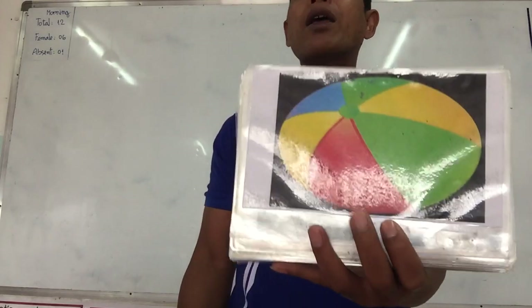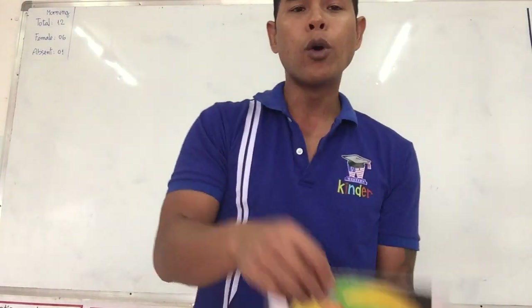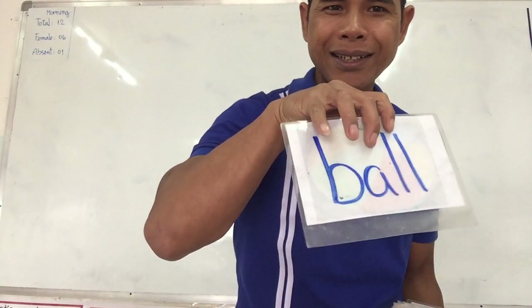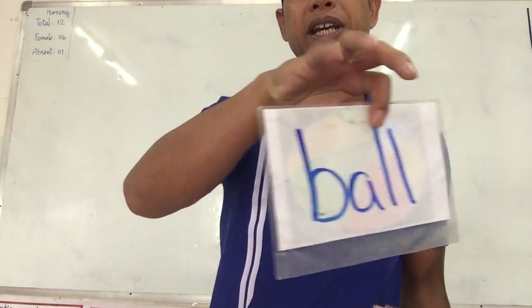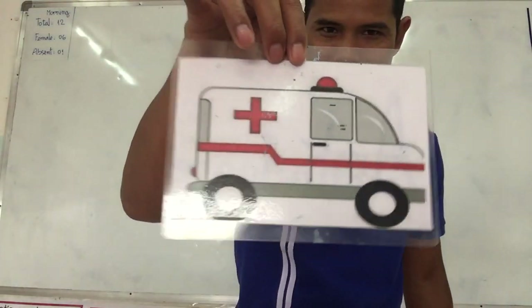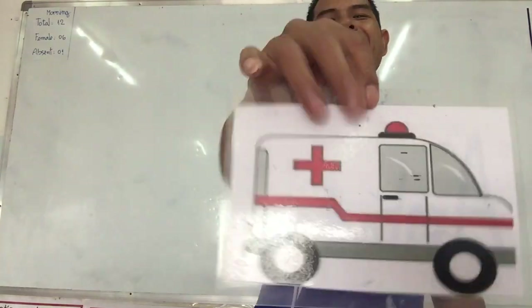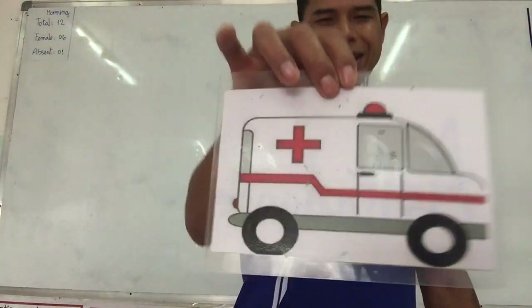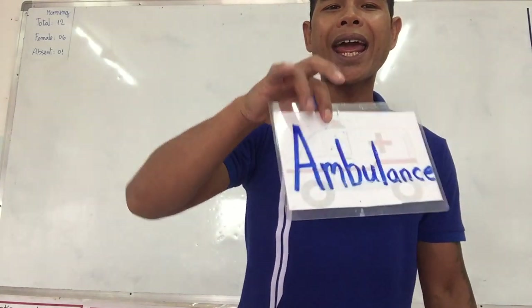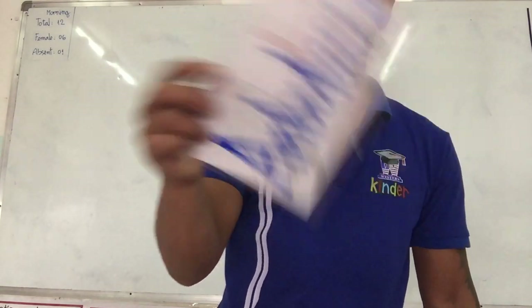This one is a ball. Yes, excellent. We play with the ball. Ball starts with letter B. Next one is? What is it? Yes, ambulance. Ambulance. Ambulance starts with the letter A.